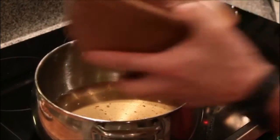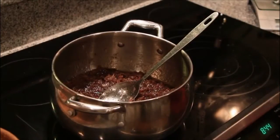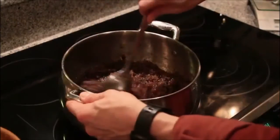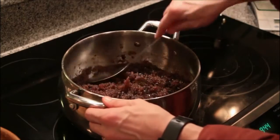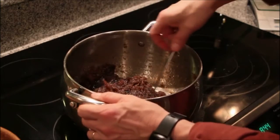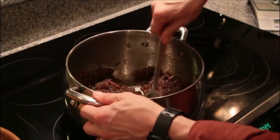Add the fat and stir it until it's well blended. Then add the blueberries and mix it again. This is how it should look. The fat should be absorbed or coating the meat fibers. There should be very little or no liquid fat pooling in the bottom of the pot.